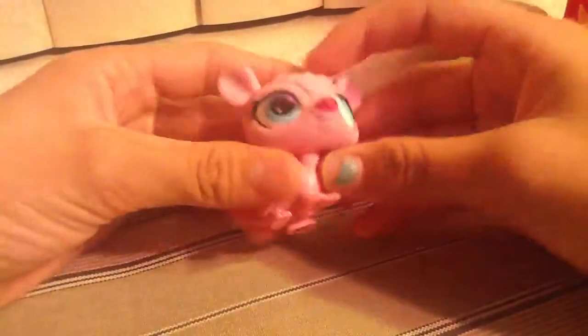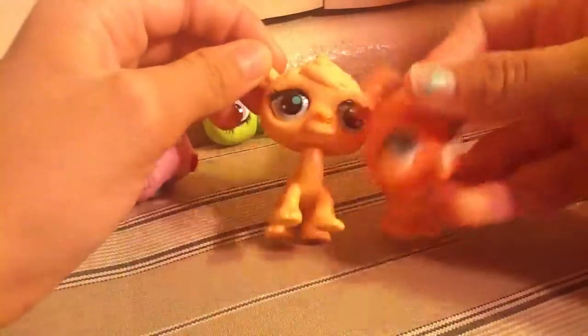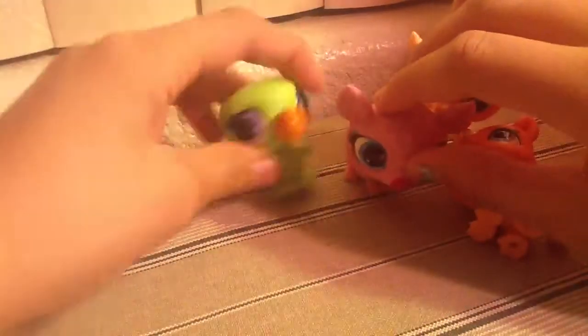And the ones I have for trade are this one, this one, this one, and this one. So if you want any, just comment below. And tell me, what is this? Is this a dodo bird?